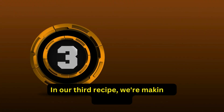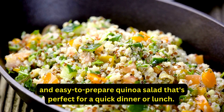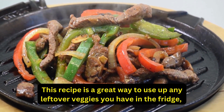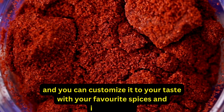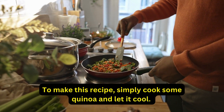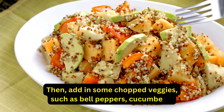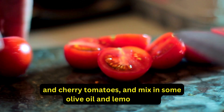Our third recipe is a delicious and easy-to-prepare quinoa salad that's perfect for a quick dinner or lunch. You can customize it to your taste with your favorite spices and ingredients. To make this recipe, simply cook some quinoa and let it cool. Then add in some chopped veggies, such as bell peppers, cucumbers, and cherry tomatoes, and mix in some olive oil and lemon juice.